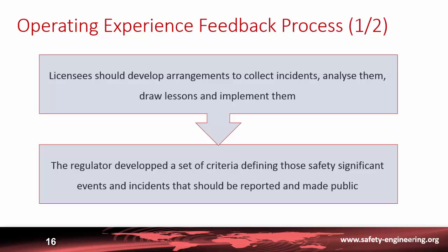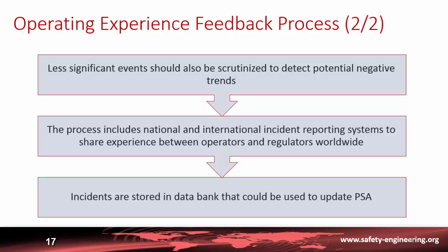Regulators have developed criteria defining safety-significant events and incidents that should be reported, made public, and disseminated within the worldwide community. Not only significant events should be reported and scrutinized, but also less significant ones, because they could indicate potential negative trends and allow action to be taken before anything serious happens. This experience feedback process should be developed not only at the national level but also at the international level.